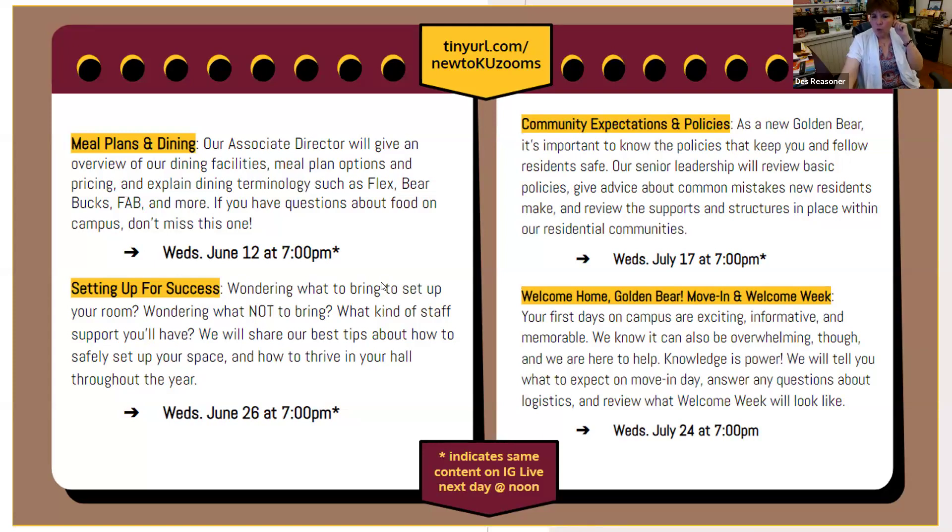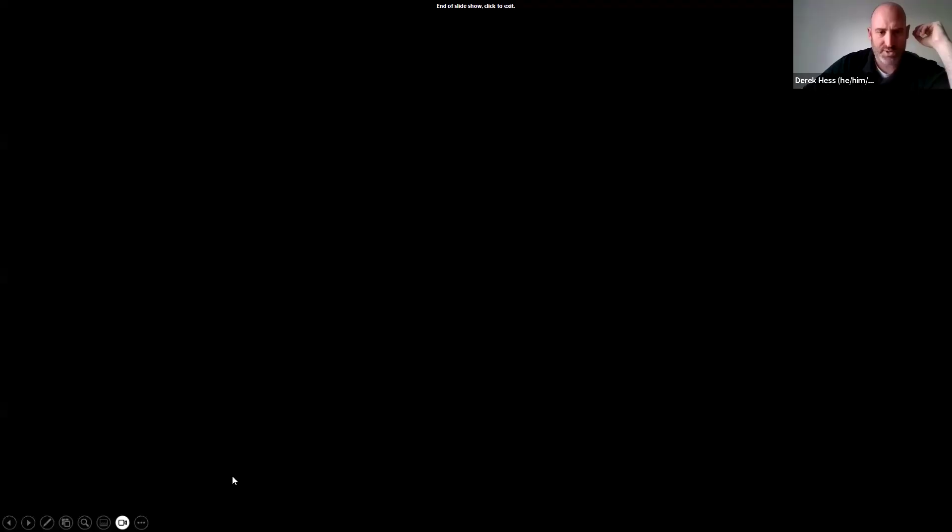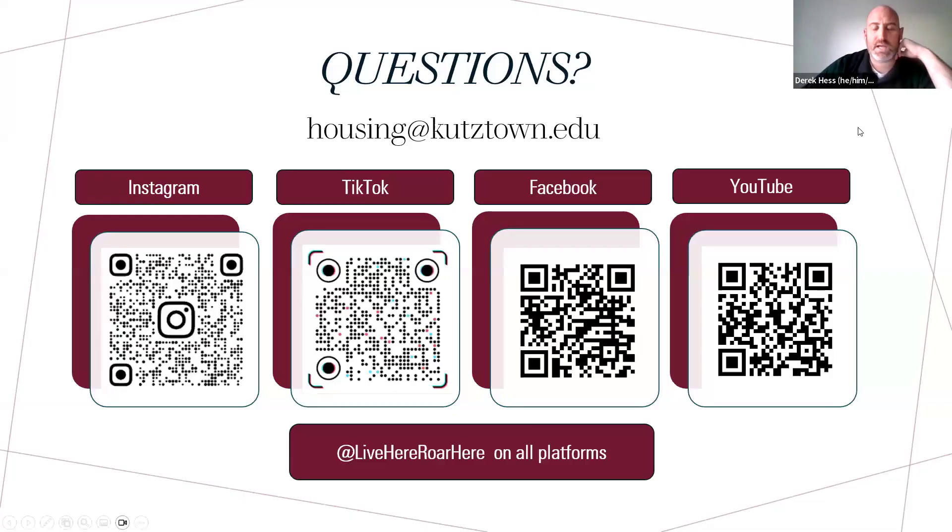Would there be an email sent to verify that you are accepted into special interest housing? If you email housing@kutztown.edu, we can check and verify that. What we're doing is taking the special interest housing applications, sending that information to the advisors, and they confirm that those students should be in those special interest housing locations.